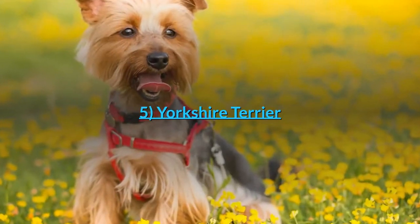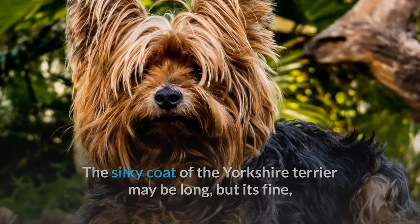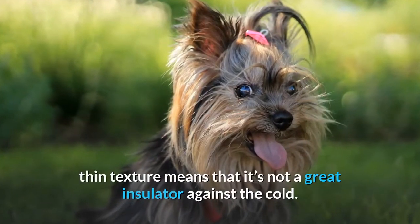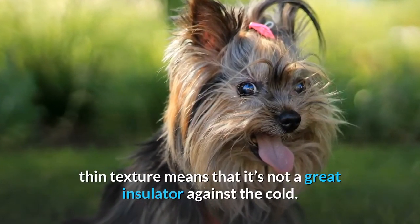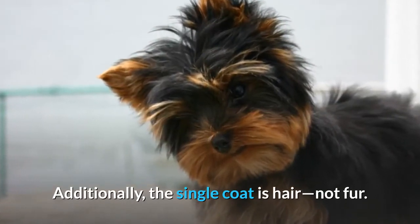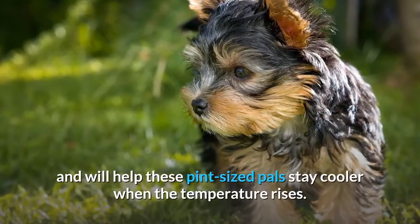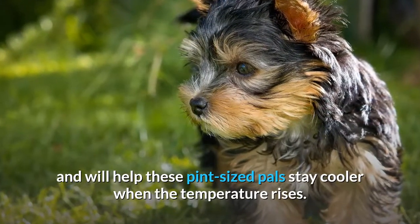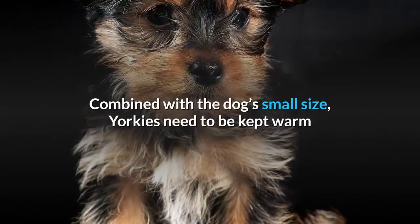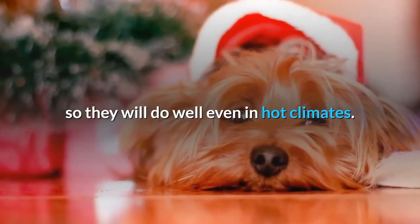5. Yorkshire Terrier. The silky coat of the Yorkshire Terrier may be long, but its fine, thin texture means that it's not a great insulator against the cold. Additionally, the single coat is hair, not fur. As a result, it doesn't trap heat and will help these pint-sized pals stay cooler when the temperature rises. Combined with the dog's small size, Yorkies need to be kept warm, so they will do well even in hot climates.